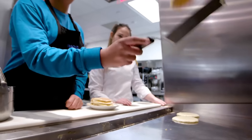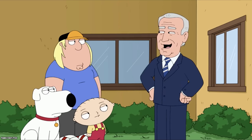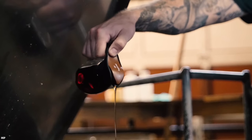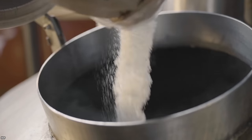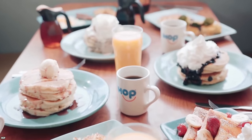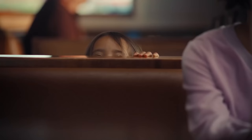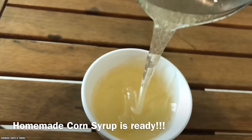IHOP doesn't use any butter or fat to cook their pancakes — maybe just a bit of Crisco to keep them from sticking to the griddle. The syrup at IHOP is actually faker than the fight scenes in a Steven Seagal movie. The recipe includes water, sugar, corn syrup, and a hefty helping of preservatives and artificial flavors. But don't feel too bad — there's one place in America where the syrup at IHOP is the real deal: Vermont.